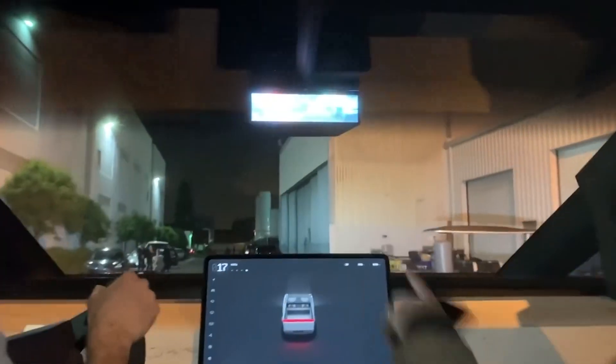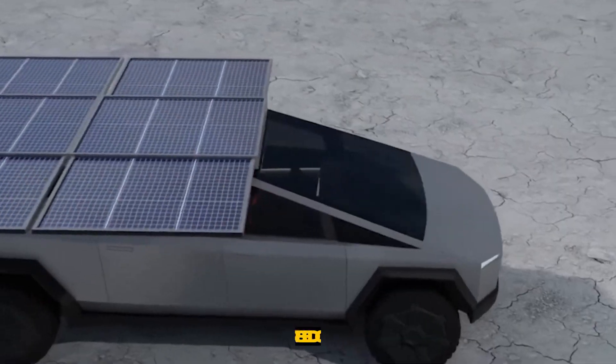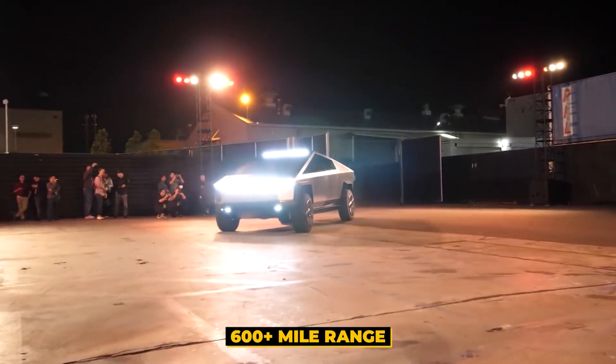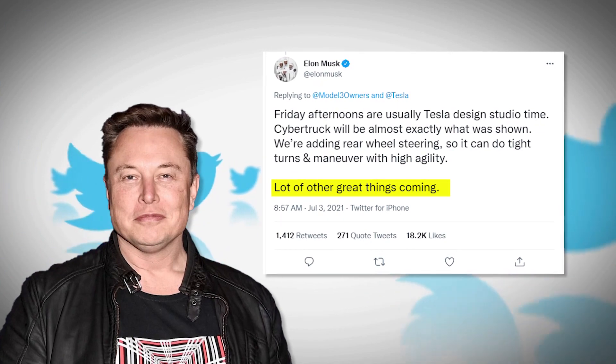Recently, Tesla has applied for some Cybertruck patents. The patents revealed the electric vehicle's new UI design, a solar bed cover, and a 600-plus mile range. Could this be what Musk referred to as "a lot of other great things coming" in one of his recent tweets?